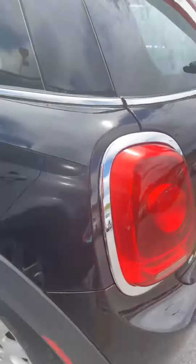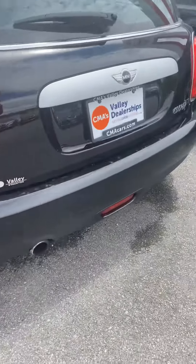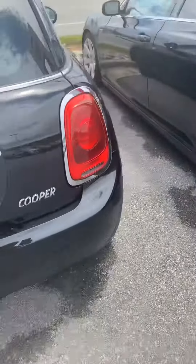There is one little spot there if you can kind of see, but again this thing is in great shape. For it to be a 2015, they took really good care of it.